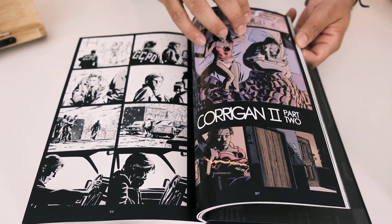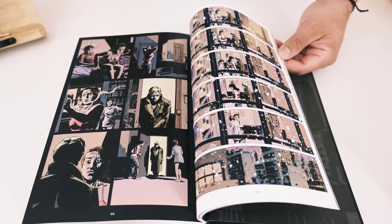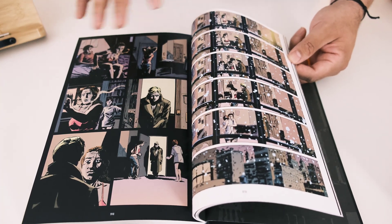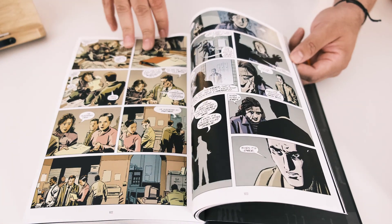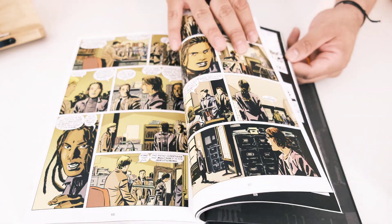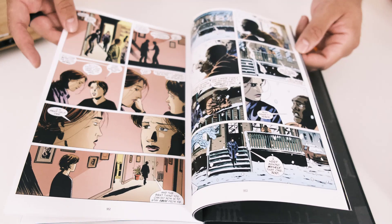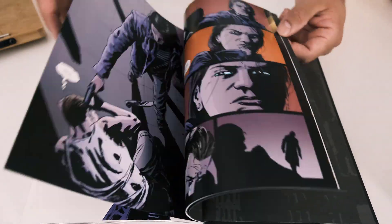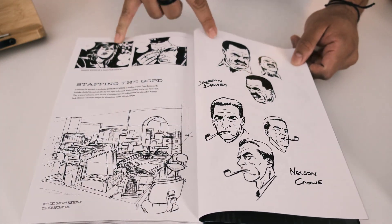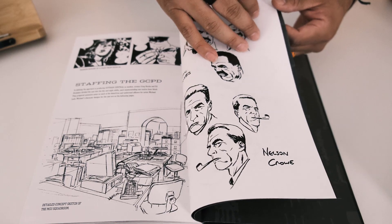It's all contained in this omnibus. Rucka wanted to make another series called Streets of Gotham in a similar vein but focusing on the citizens of Gotham City. They decided not to do that, which is a shame, but there was a short one-off story called Streets of Gotham. At the back there are some character sketches but not much extra beyond that.